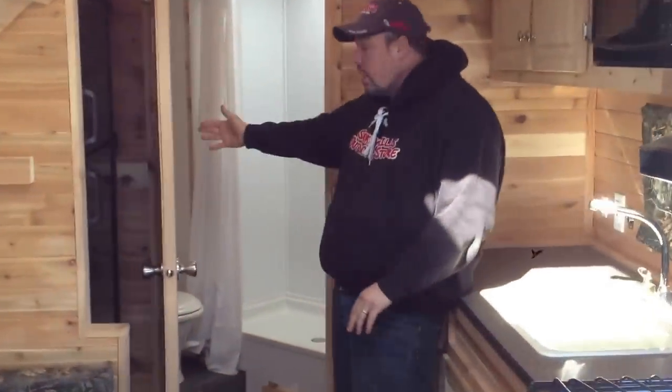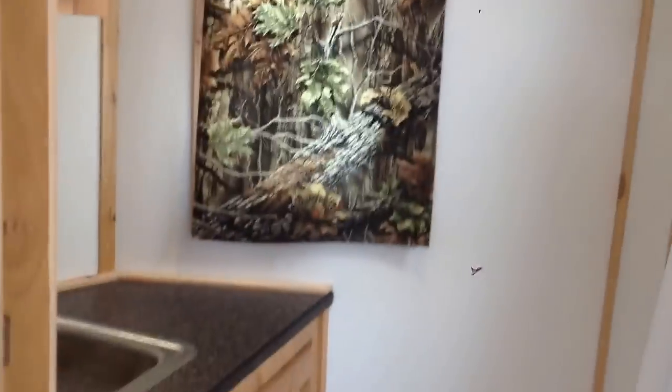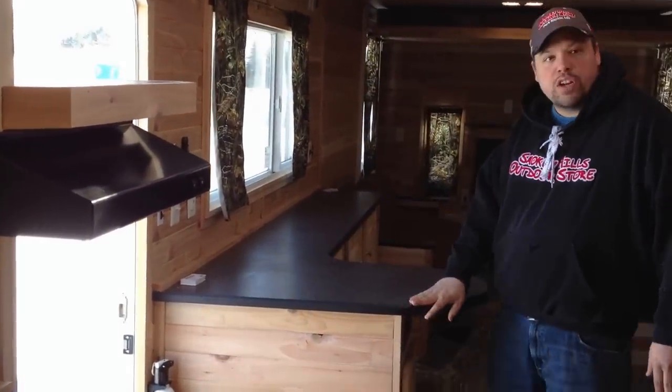Up here in the very front we have a sink in the bathroom, we have a toilet, and of course we have a full size shower and some added storage right around the corner here. As you come back through here through the rest of the fish house we do have a microwave, we have your full sink, your shower and then some other nice features here.